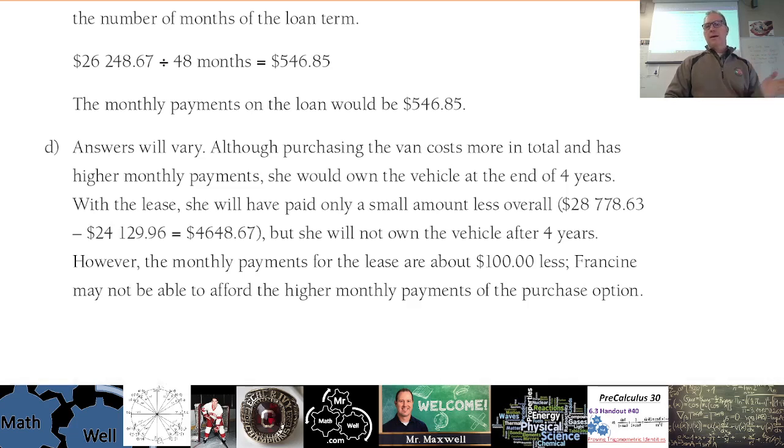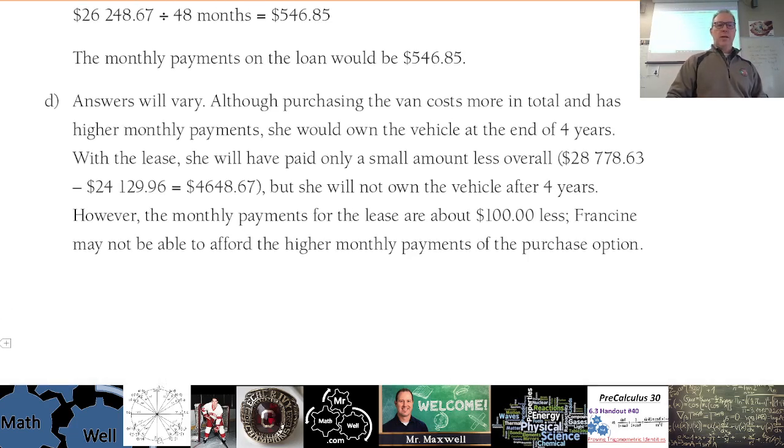Or you could say: I'll pay four or five thousand dollars more and own the van because I'll take good care of it and it'll be worth having at the end. Also consider monthly payments — if your business overhead is high, lower monthly payments matter. The lease payments are definitely less, so over four years that's about $100 per month saved — a big deal. If you know you'll want the van long term, an extra $4,000 to keep it may not be a big deal.